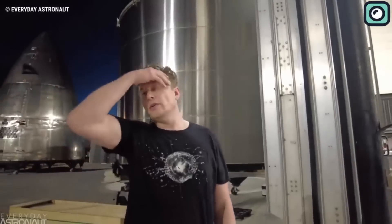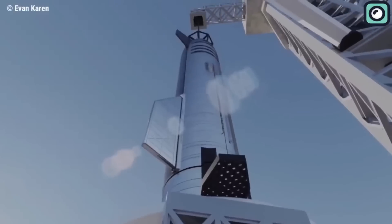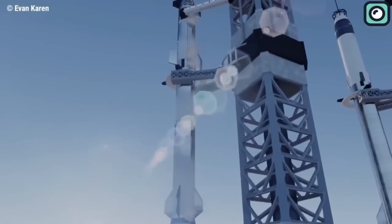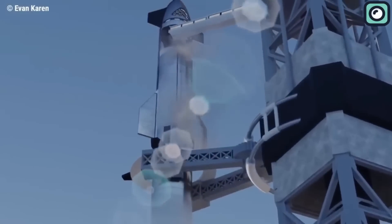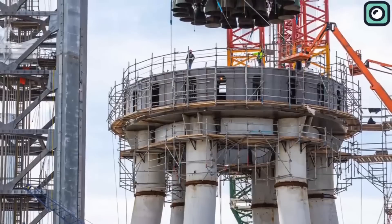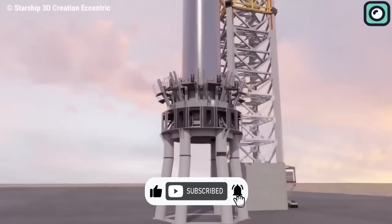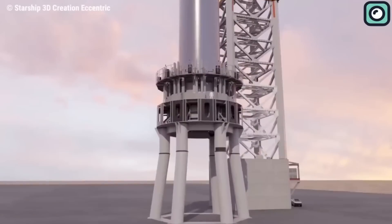In conclusion, SpaceX continues to push the boundaries of space exploration with its powerful Starship rocket. Despite its challenges, the company remains optimistic about its potential and has recently made some major upgrades. Only time will tell if these upgrades will hold up to the direct impact from the most powerful rocket in history. Thank you for watching and stay tuned for more updates on the exciting world of space exploration.